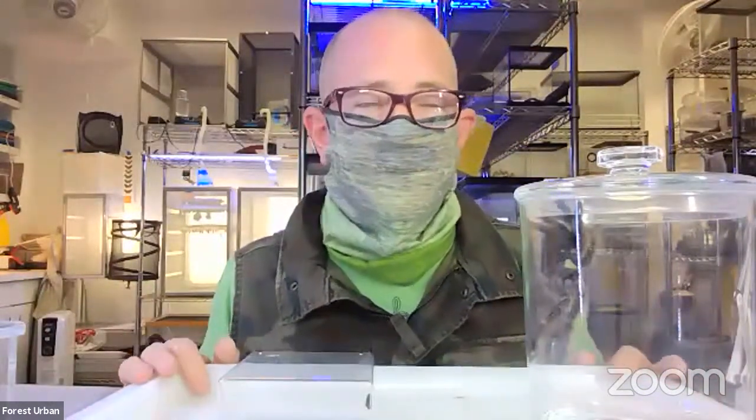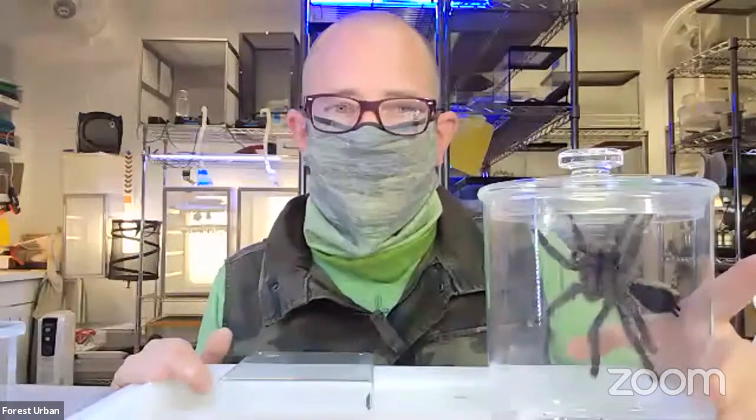Sarah was wondering: why do we need tarantulas — why are they important to our general ecosystem? They're just as important a part of the ecosystem as anything else. They help keep the population of other invertebrates relatively low, being a main predator of pest species like roaches and crickets. And they're a huge part of the food chain for larger animals — lizards, frogs, birds, raccoons, possums — they all love to eat tarantulas. They're an integral part of the ecosystem.